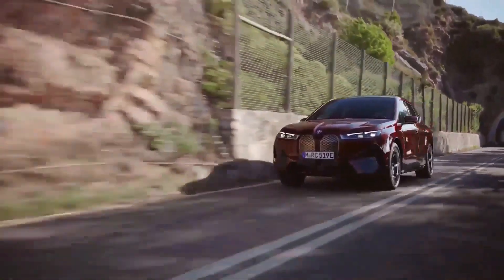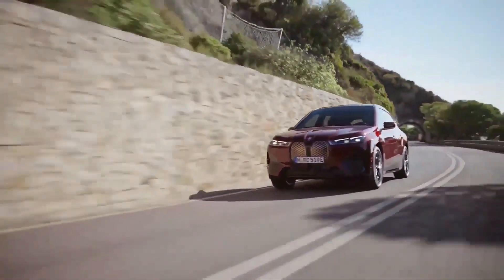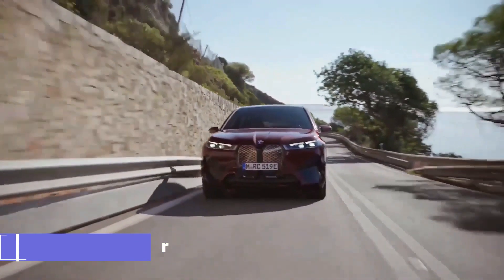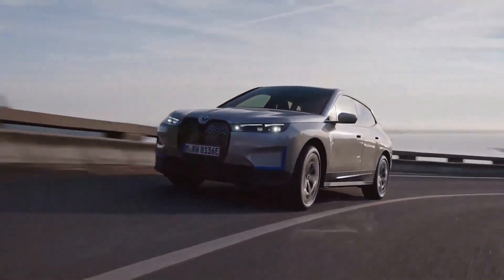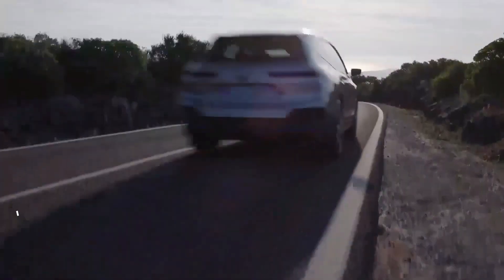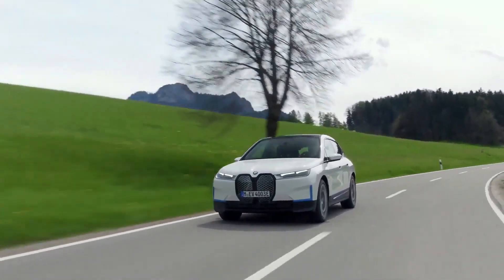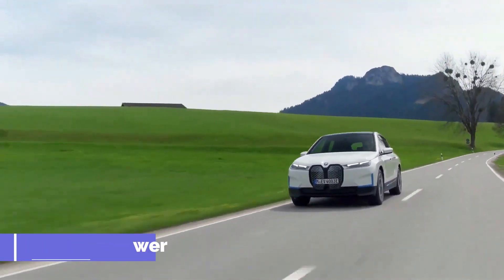The iX will be available in two variations. The first is the xDrive50, powered by a pair of electric motors that provide 516 horsepower combined — all-wheel drive is standard. That's enough power to propel the iX to 60 miles per hour in 4.4 seconds. Following the xDrive50, a high-performance variation named M60 will be available with over 600 horsepower.